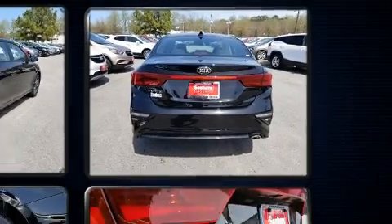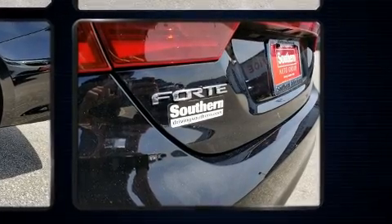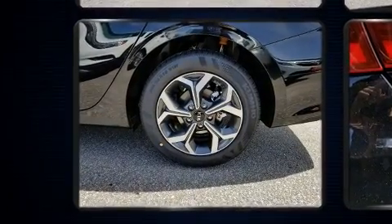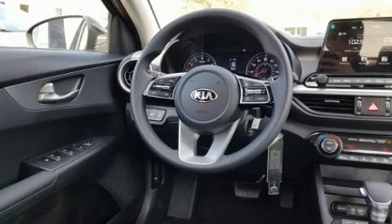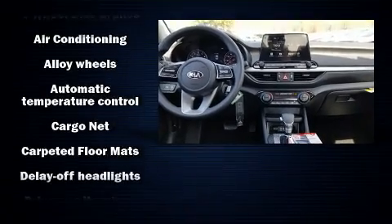Kia infused the interior with top-shelf amenities such as one-touch window functionality, a trip computer, lane departure warning, and remote keyless entry. Audio features include an AM-FM radio, steering wheel mounted audio controls, and four well-positioned speakers.